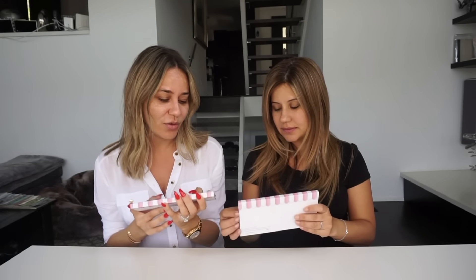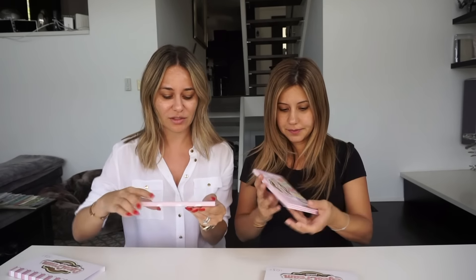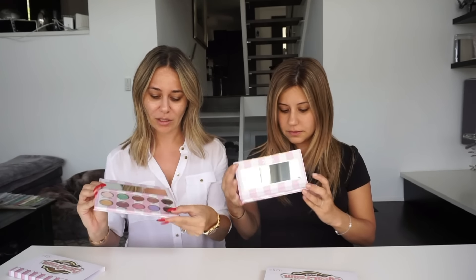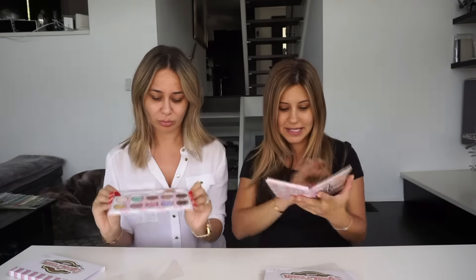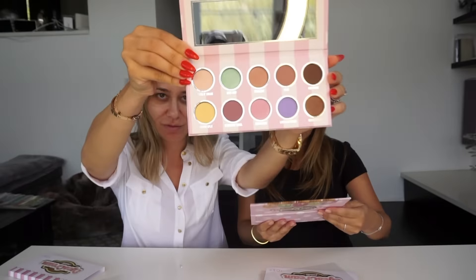We're going to be doing a really cool eye look. Ani and I are both going to pick some cool colors. If you guys see this palette, it is warm — it's so beautiful. Look at these colors, they're so exciting.